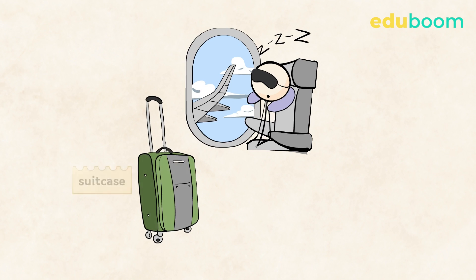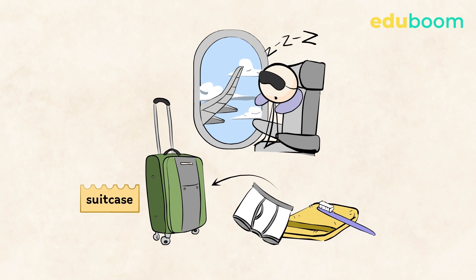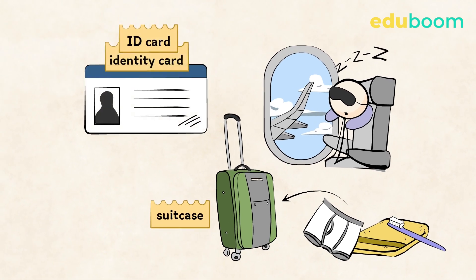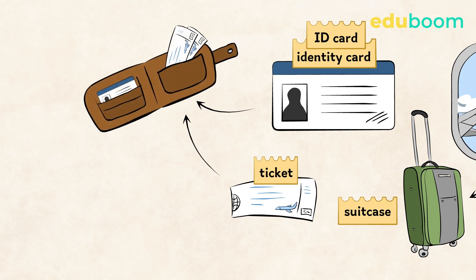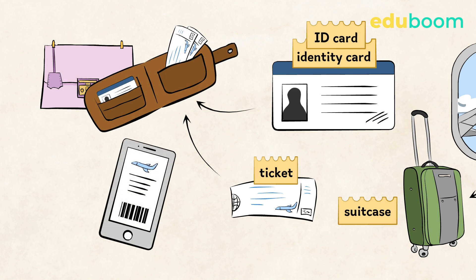First of all, you need a bigger bag — a suitcase. We put our clothes and bigger items in it. One more time: we pronounce it 'suitcase.' It's also important to have your ID card, or identity card, with you, as well as your ticket. You can keep these in your wallet or purse.